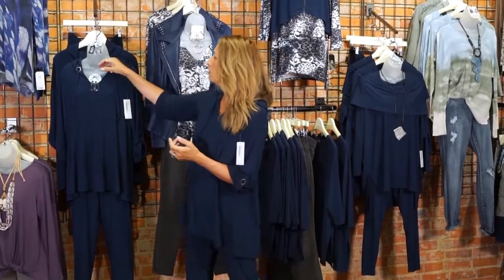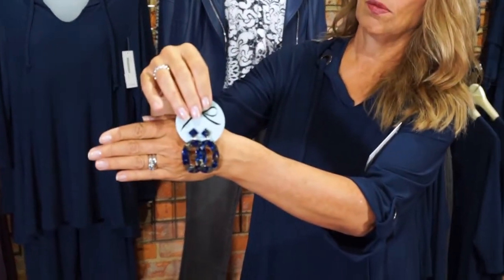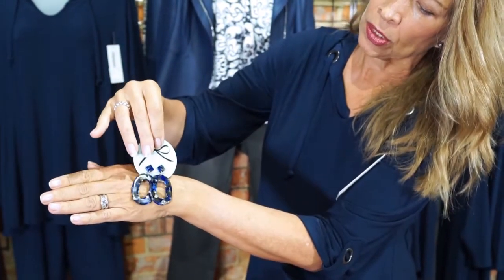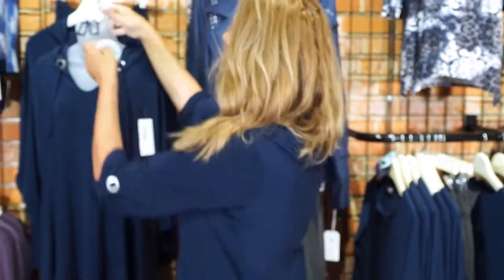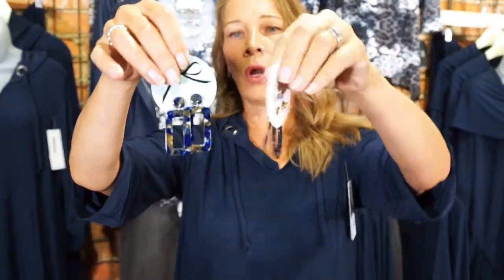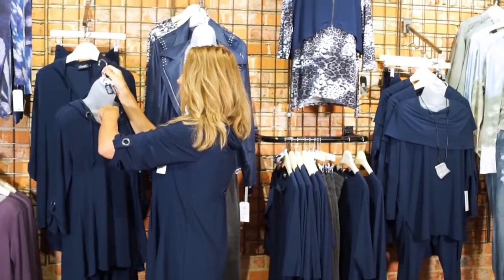I'm wearing my Sheila Fajul gunmetal Lilu studs — we'll link those in the video category. We also have some really beautiful new jewelry in acrylic that looks absolutely gorgeous with this line. You can mix and match your gunmetal studs, or try the acrylic pieces — this one has the denim color with some neutrals. The long rectangles and ovals both follow the geometric and acrylic jewelry trend this season. Grab at least one pair to go with this denim line.